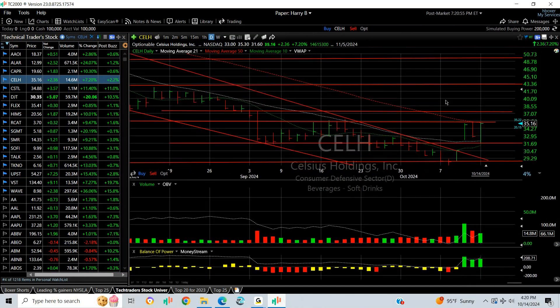CELH popped out — we put a swing on it. It backed off yesterday and then reversed right back up today to finish not far from the breakout point, which would be 35 to 40.